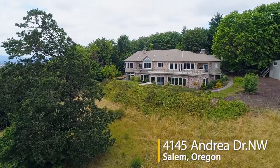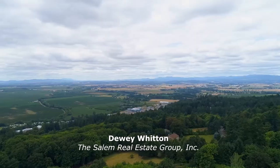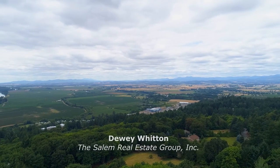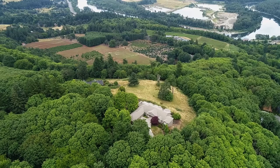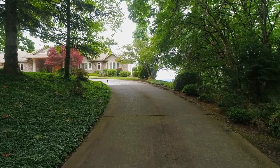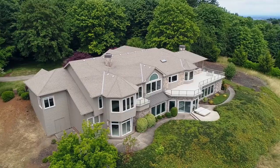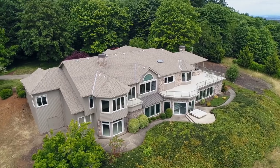Tucked away in a peaceful setting, you'll find this beautifully designed home on a private lot with breathtaking expansive views. It's ideally located on more than four acres with a long inviting drive leading to this exceptional home designed for entertaining with a huge deck and indoor pool.